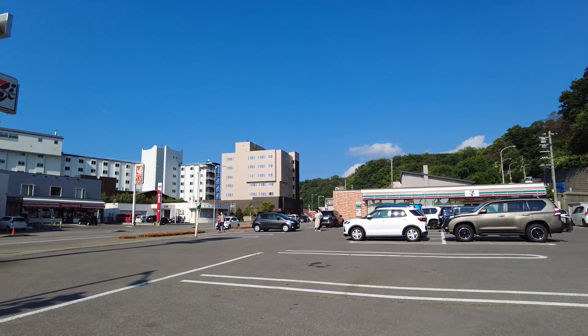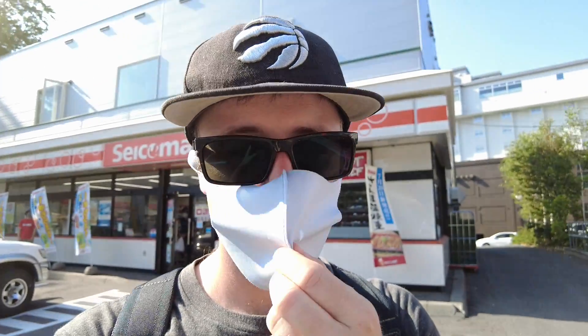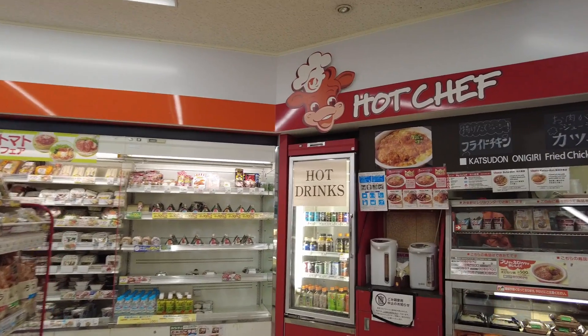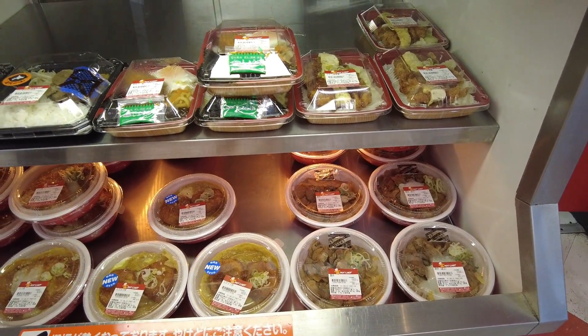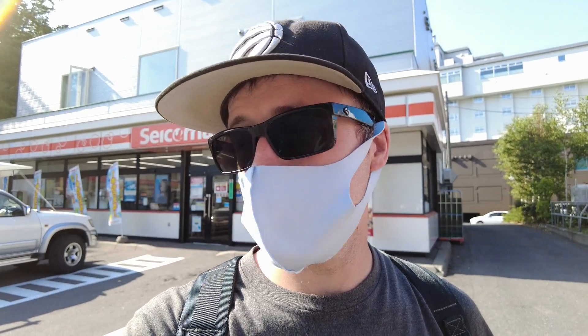The town itself has a couple of things to see. There are a couple of convenience stores in town for any provisions you might need. My favorite is the Seiko Mart — it's a Hokkaido convenience store — and they have a fried food warm corner. I think their fried chicken rivals KFC; it's actually pretty good. There's a good selection of everything you need, so it's always a good place to stop.